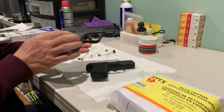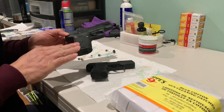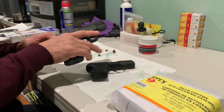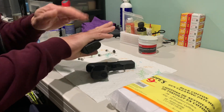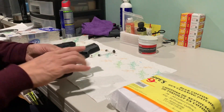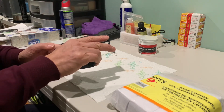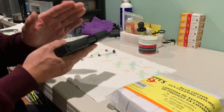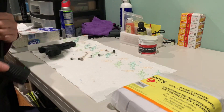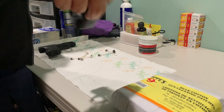The M&P Shield barrel is a little bit longer, and the grip is also a little bit longer. Personally, I feel it's more convenient to hold. For the P365, the grip is a little bit shorter, but because the size is smaller, it's very easy to put the gun into the pocket — very convenient.